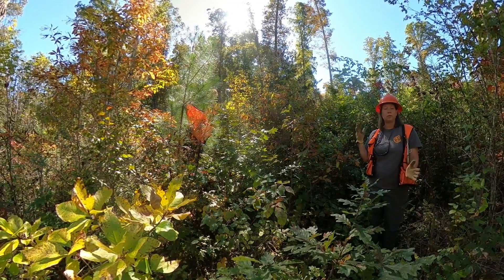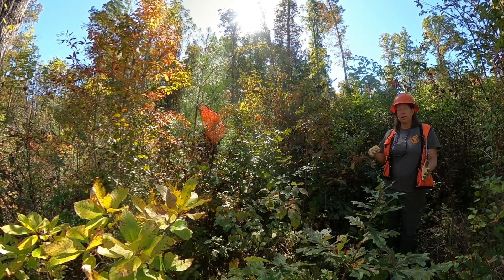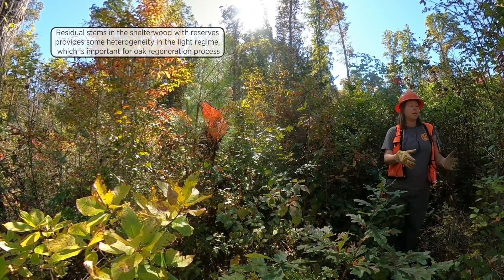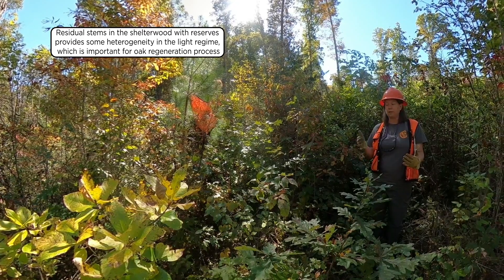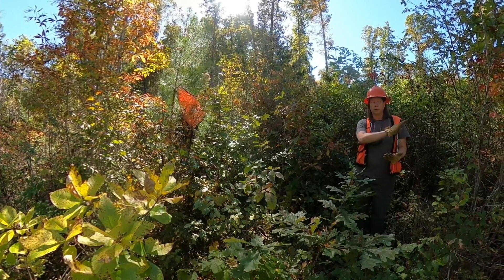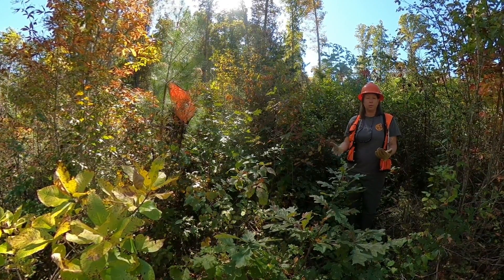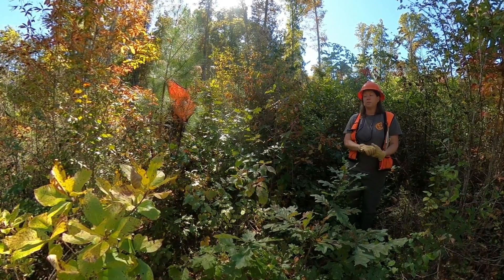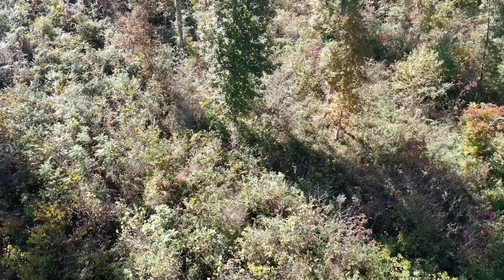You've got these 20 to 30 square feet of residual basal area per acre of residual stems in the overstory creating some level of shade on the ground, and creating patches of open sun conditions, patches of shaded conditions, and patches of intermediate sun and shade — a more heterogeneous response, which is really important for oak regeneration. They require somewhat of an intermediate light regime where there's not so much light that poplar takes over, but enough light that the oaks can respond, grow, and meet their photosynthetic demands.